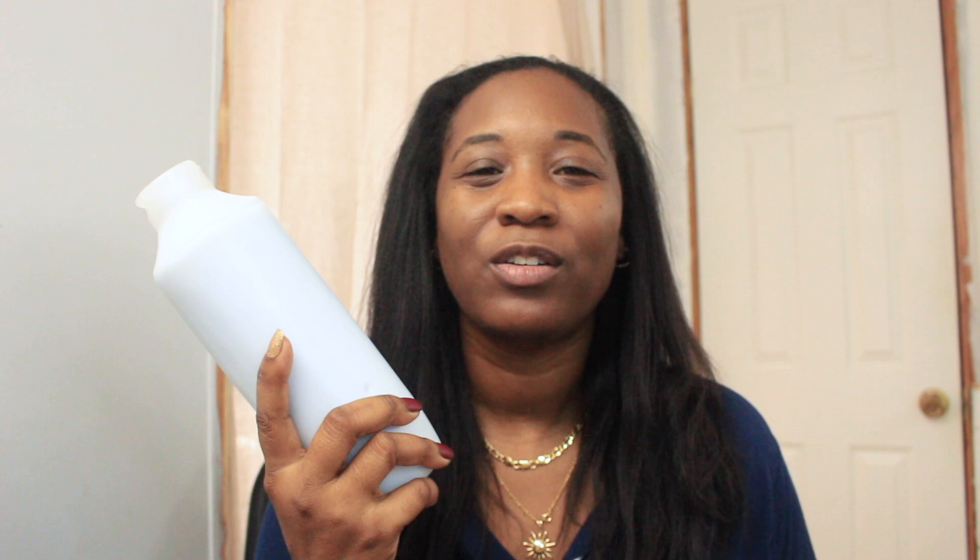Today is our first wash day after the relaxer. You guys know I have a whole routine for my first wash day after a relaxer to prevent damage. So let me show you the products I'm going to use. The first product I love to use is my homemade deep conditioner — this is years in the making. I have been making this for over 10 or 11 years.